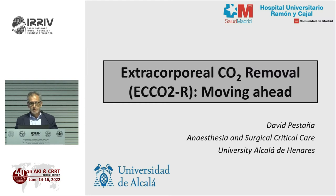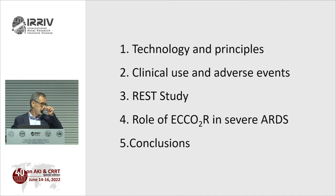We're lucky to have Professor David Pestana from Madrid, Spain. He will tell us about this therapy, how it is indicated, which patients are candidates, and how we can move forward with extracorporeal organ support. The floor is yours. Thank you very much for the introduction and for inviting me to this extraordinary meeting. I'll talk about ECOR — extracorporeal CO2 removal — covering technology and principles, clinical use, adverse events, the REST study, the role of ECOR in severe ARDS, and my conclusions.